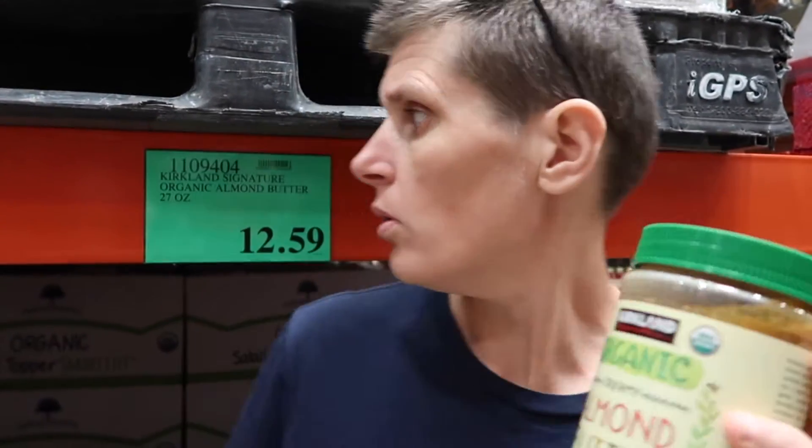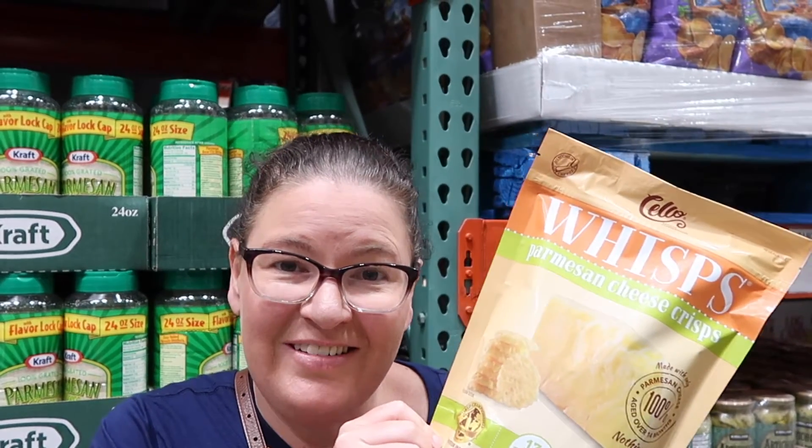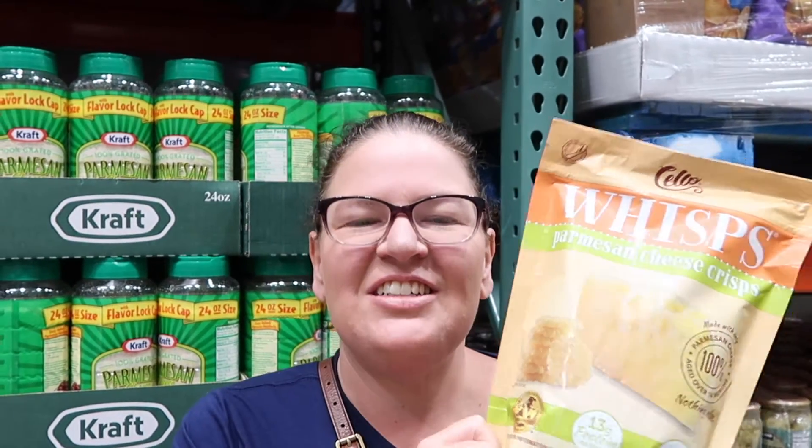We checked out the almond butter — this is a 765-gram jar for $12.59, and it's organic. There's no way you're getting organic almond butter this cheap in Australia. We're not getting it, but it's still a great option. We've also tried these Parmesan cheese crisps before and they're really delicious — it's basically Parmesan cheese made into a crisp. We'll definitely be grabbing some of these, especially since they're light and won't take up much weight in our luggage. They're really airy and crunchy and delicious.